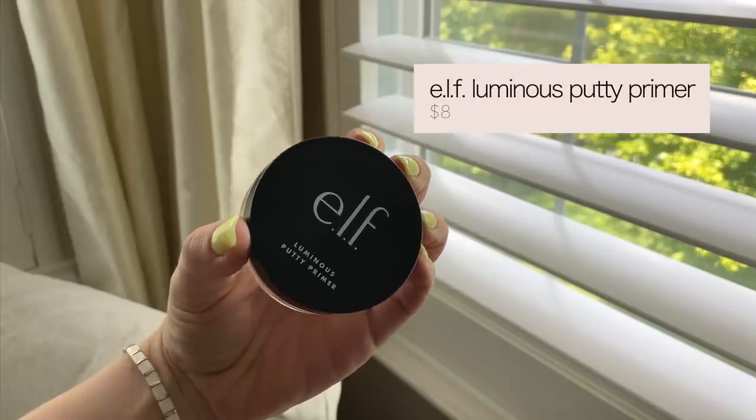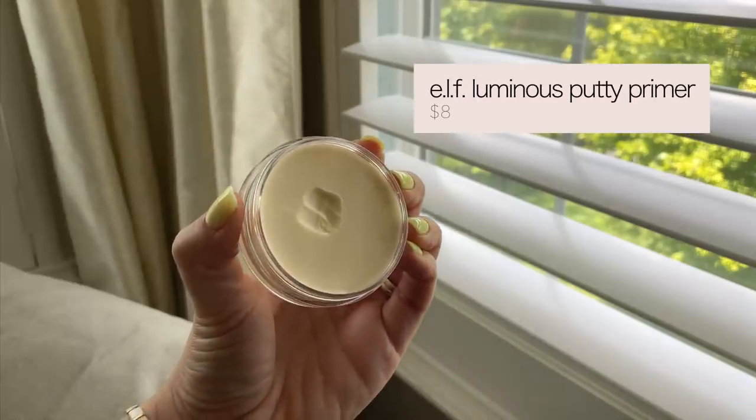I just threw some SPF on my face so I'm feeling nice and moisturized. This next product is also from e.l.f. — it's their Luminous Putty Primer. You may have heard of their always-sold-out Poreless Putty Primer, but I'm excited to try this Luminous one. I definitely prefer a more luminous dewy base since I have more normal to dry skin. I'm getting a little on my finger and working it outward on my face. It feels more moisturizing than I would have guessed.